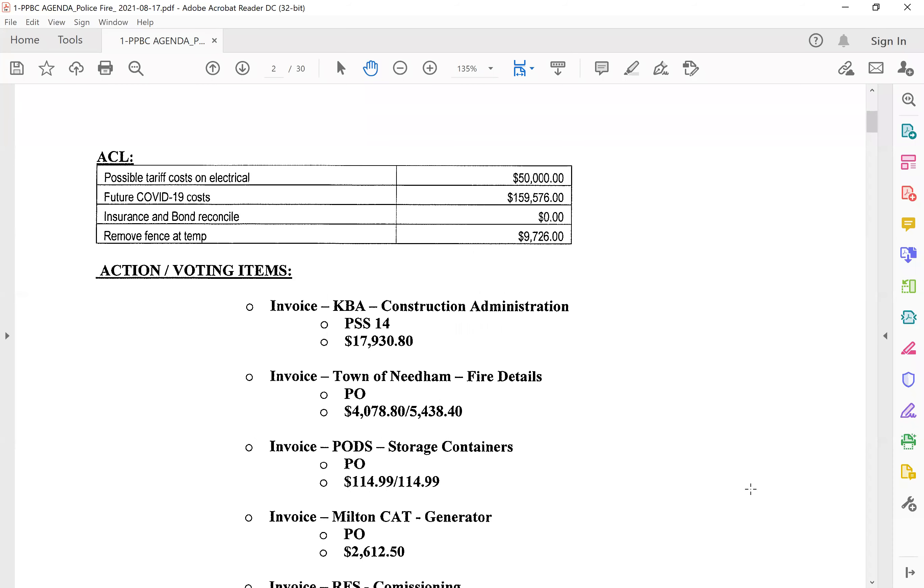The ACL is very small this month. There's really nothing new on there from what we've seen before. We cleaned it up this month and most everything went in. There's been a few since then, obviously, but this was done a week and a half ago. So everything else is in the change order, which we'll talk about in a bit. Any questions with the ACL?